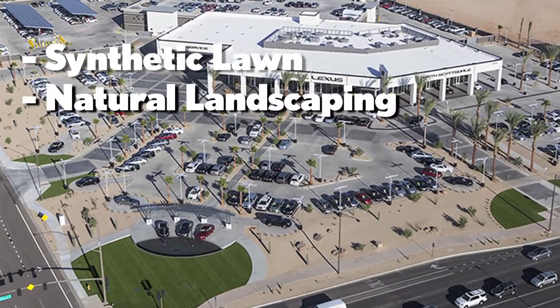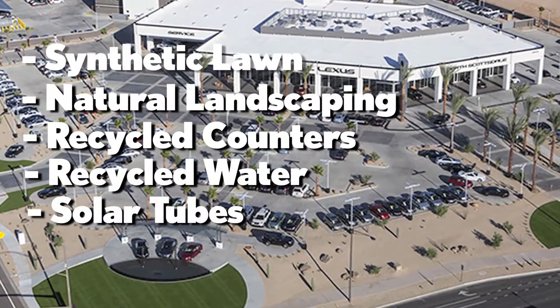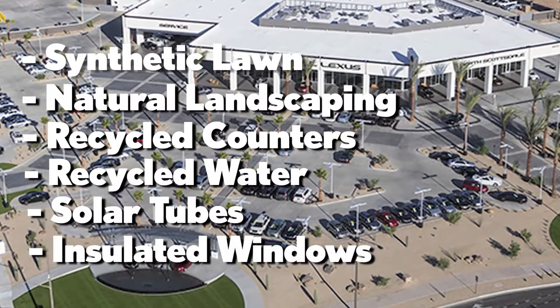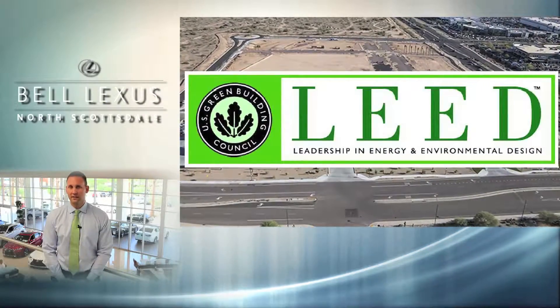Have you noticed our synthetic lawn, natural landscaping, recycled countertops, recycled water, solar tubes, and triple insulated windows? Bell Lexus North Scottsdale as a dealership is just as committed to the environment as Lexus, our manufacturer. As a matter of fact, we became one of the first automotive dealerships in the United States to be awarded the Gold Certification from LEED.